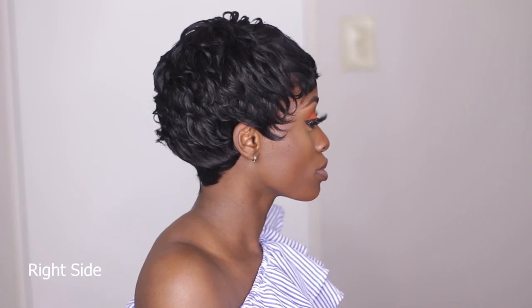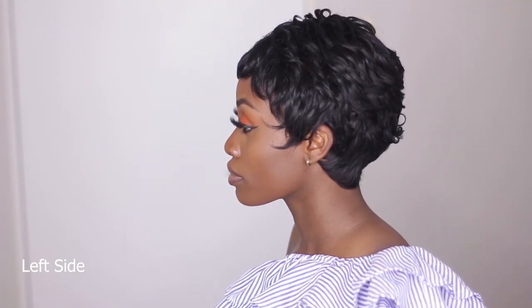I'm gonna show you guys a 360 of the wig, as I always do. So this is the front of the wig, and now I'm gonna show you guys the exciting part — the back of the wig.